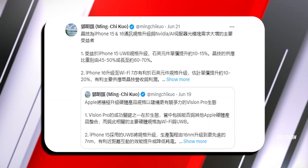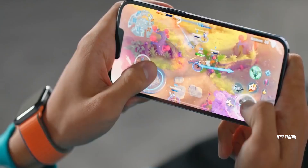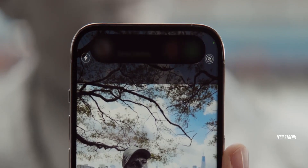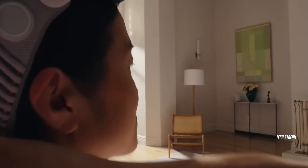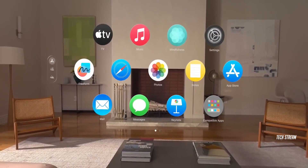Moving on, some interesting news coming from Ming-Chi Kuo. The upcoming iPhone 15 series is set to feature a brand-new ultrawide band technology. It is a powerful and super-efficient system thanks to its 7nm processor. This exciting addition will enable faster interaction with the Apple Vision Pro headset.